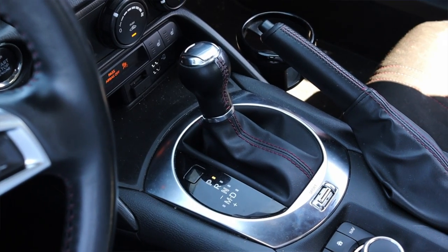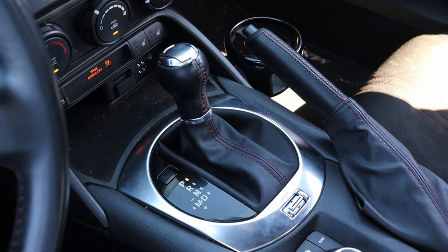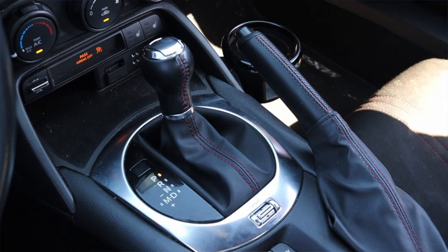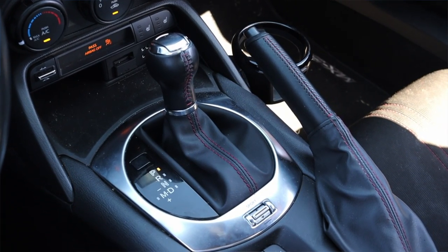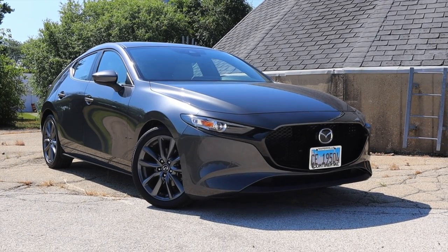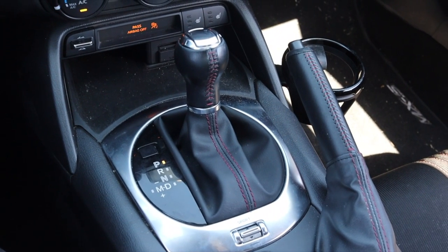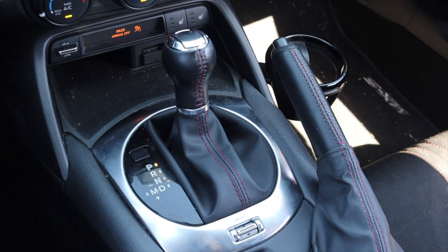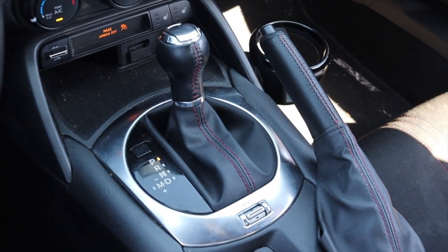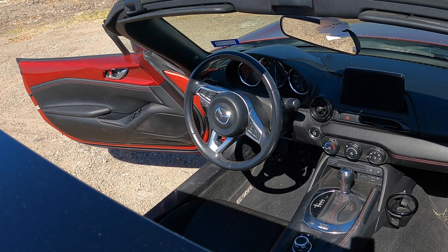It's paired to a six-speed automatic transmission. Mazda uses a six-speed in everything that's not a manual, and right now they only make two manual transmission vehicles — this car and the Mazda 3, if you get it in front-wheel drive. The MX-5 is also rear-wheel drive, so with all that out of the way, let's talk about the interior.